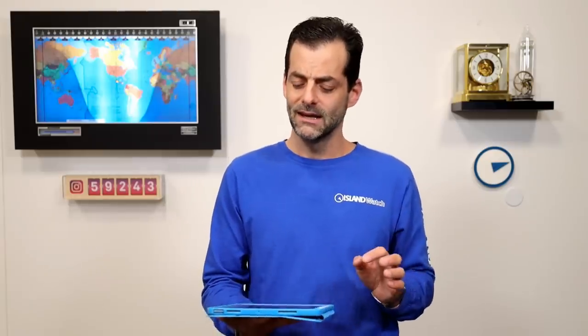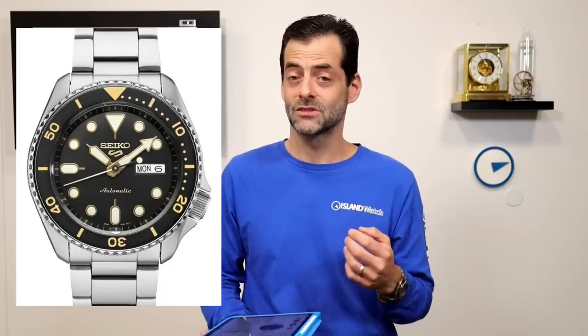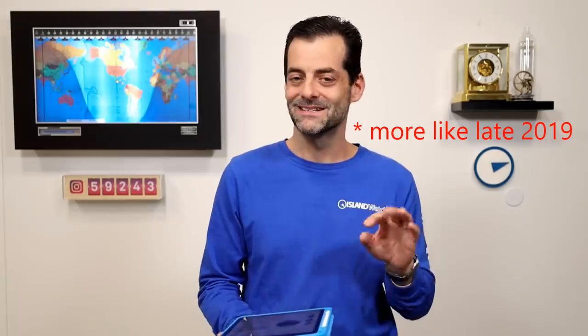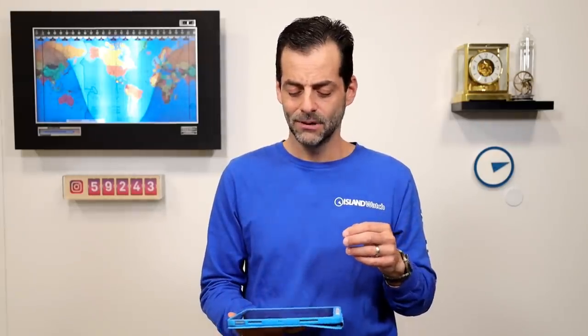Moving on to Seiko 5s. A couple on here surprised me, and I think this first one is going to be the biggest surprise for me: the SRPD57, which is your 5KX gilt dial — black dial, gold hands, gold markers, black and gold bezel. This was part of the original 5KX release in the States, going back to around 2020–2021, so it's two and a half to three years old at this point. I like this gilt dial option; there really aren't many others in the 5KX lineup, but this one got flung to the curb.